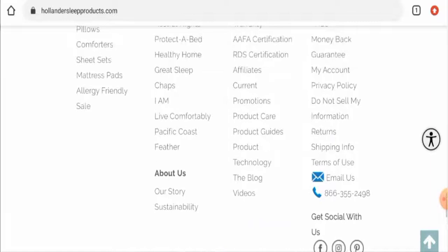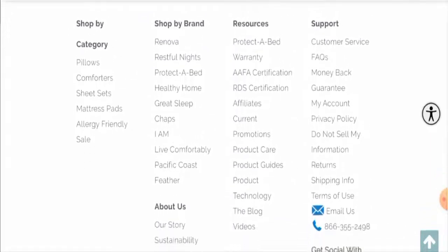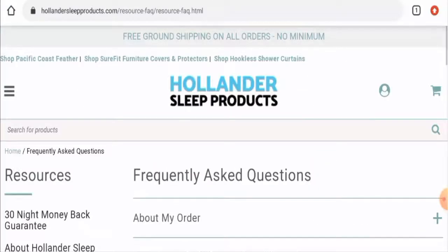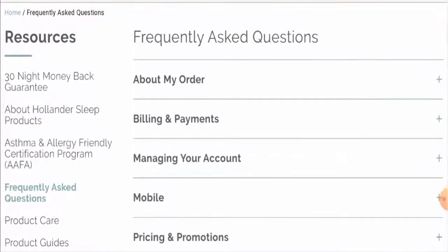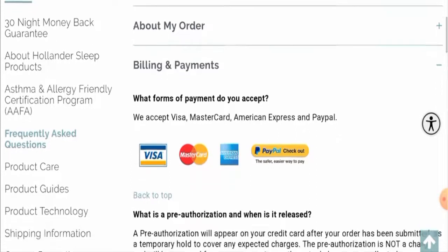Next, we'll check their payment methods. They have not listed them separately on the main page; for that you have to go to their support or FAQs. Go to their FAQs, scroll down, then go to billing and payments. This website accepts Visa, Mastercard, American Express, and PayPal.